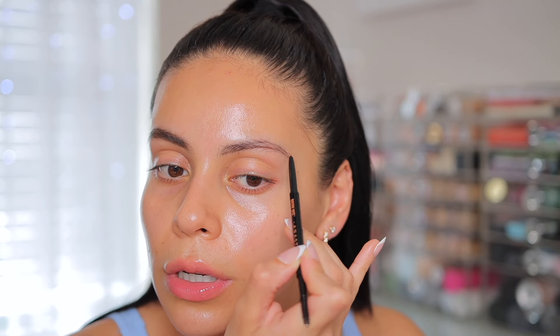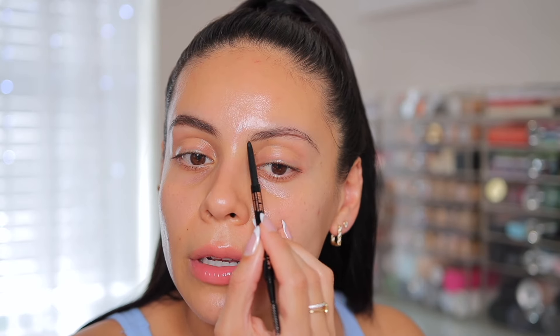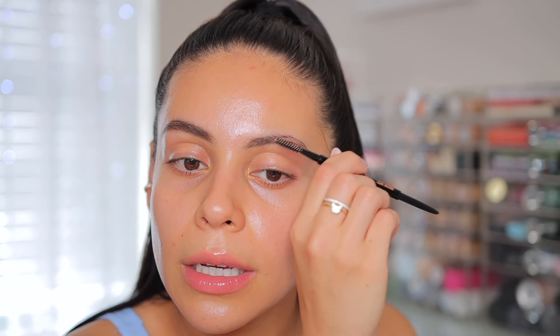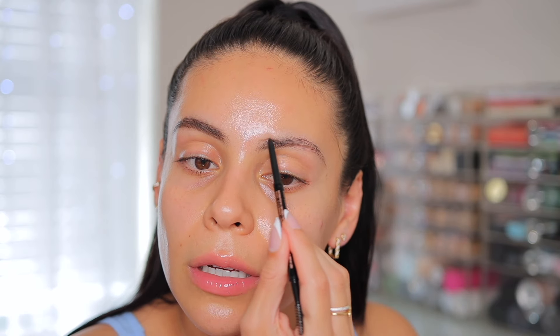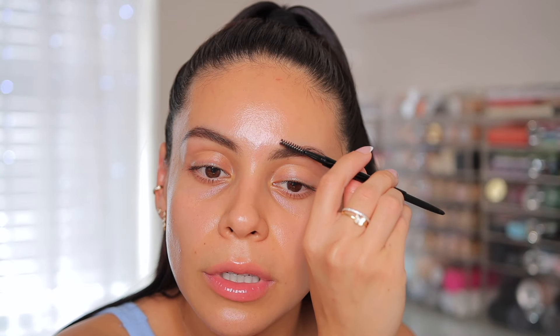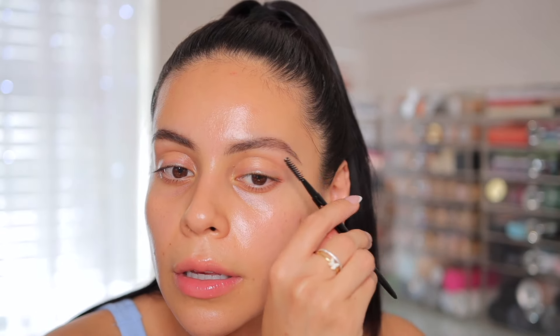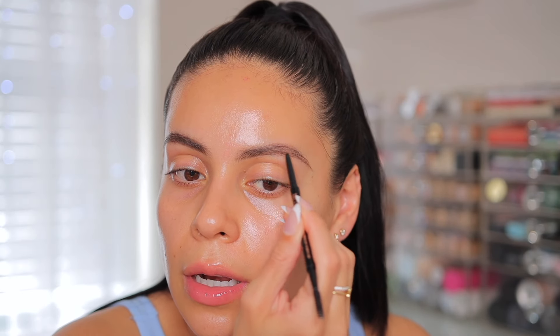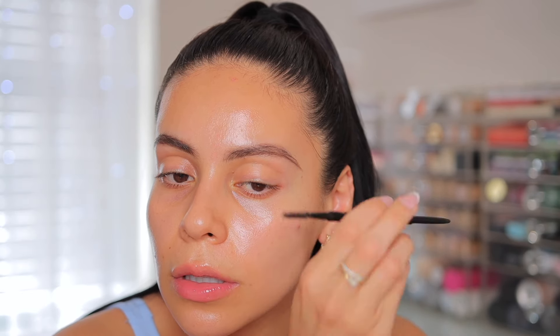I don't like to do too much to my brows or make them too bold because then the other makeup is so light they can look really harsh. So I'm just being really light-handed with the product because it does make a difference. And if you do go a little too harsh on your brows you can just spoolie through it and it kind of diffuses it out and makes it look a little bit softer.